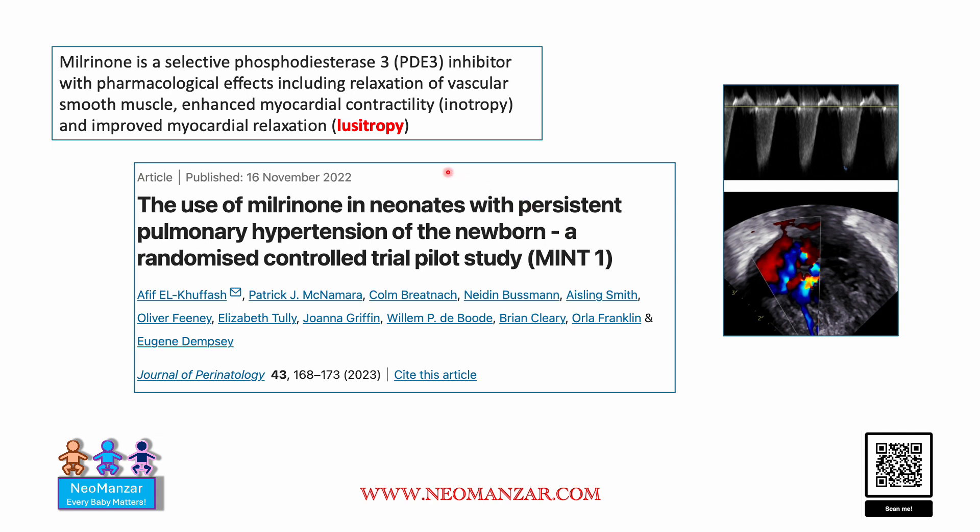Pull this article and take a look at it. I hope this small presentation helps in understanding the role of different medications based on echocardiographic findings. You guys have a wonderful day.